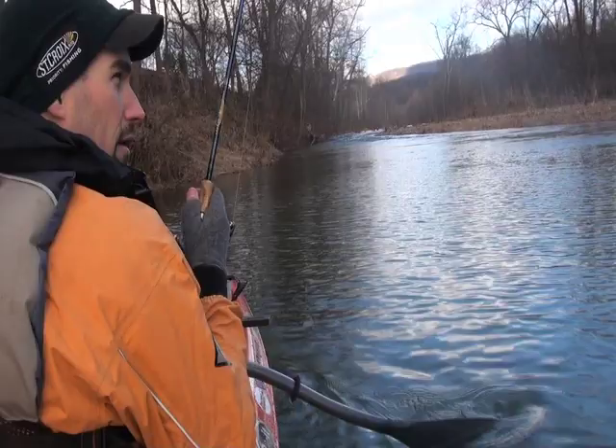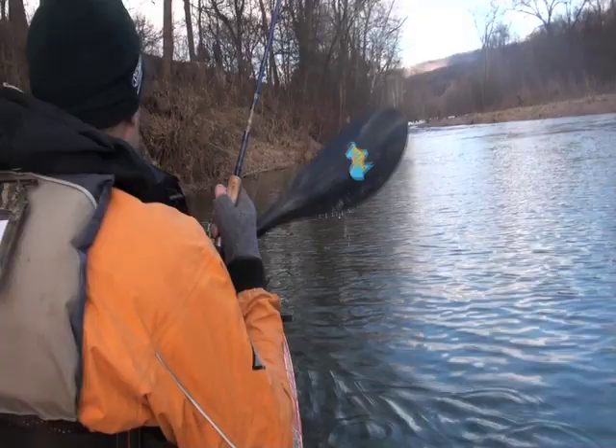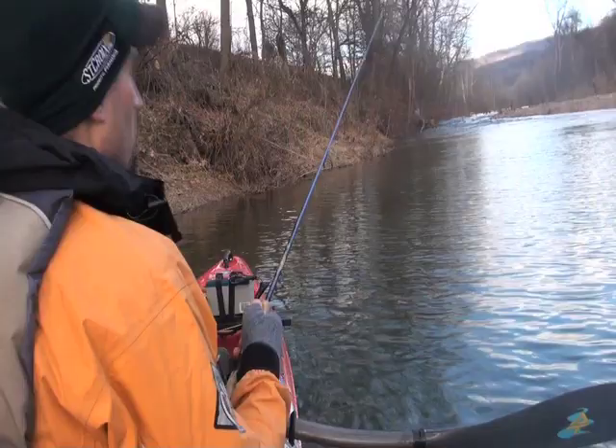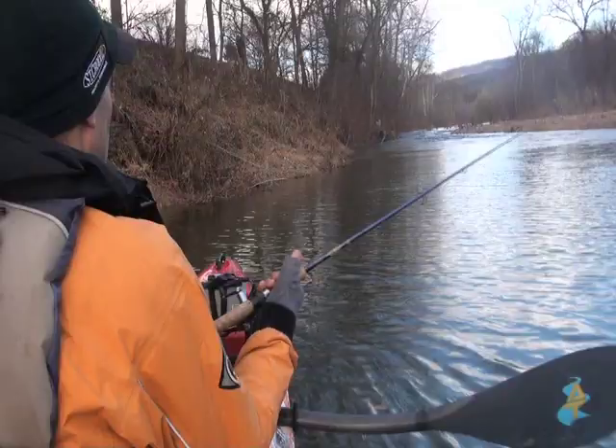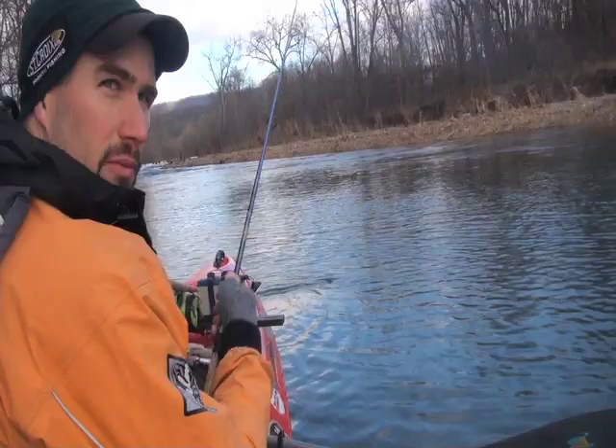That's part of pattern development — really feeling what's out there without being out there. You can run over the spot and run over the heads of the fish. It's much better to assess what the bottom substrate was from a distance, by probing around with your tube or your jig. You really can't do that with a heavy, clunky rod.